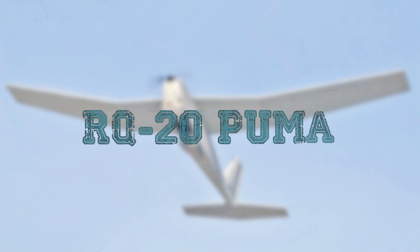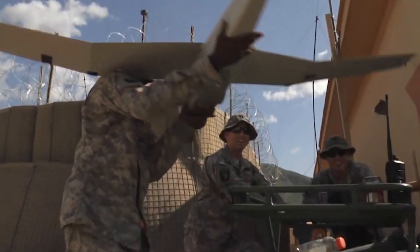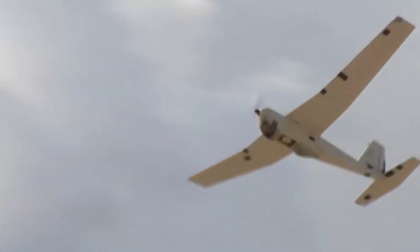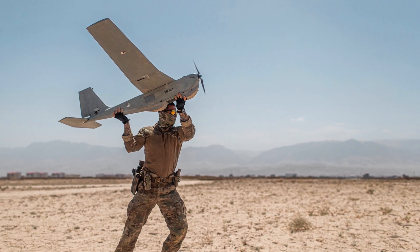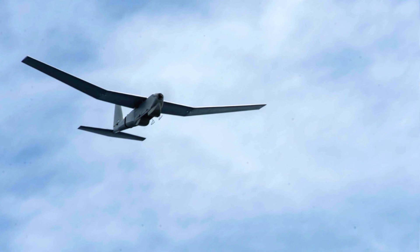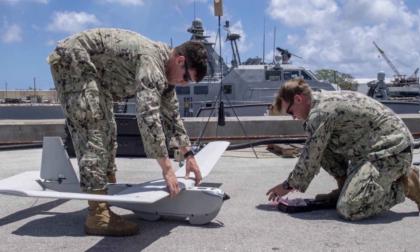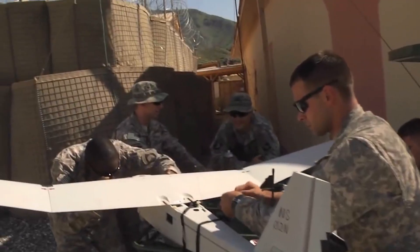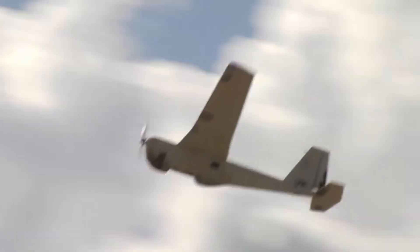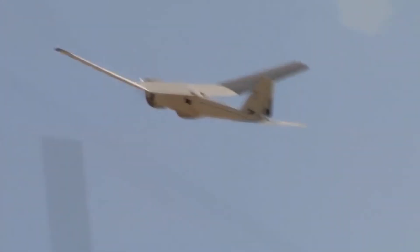RQ-20 Puma. The RQ-20 Puma light unmanned aerial vehicle was developed by the American company AeroVironman. Its first flight took place in 2007. It is a small reconnaissance aerial vehicle which can be launched just from the hand. It is able to fly under the control of the operator or navigate on its own by using GPS navigation. The flight time of the UAV is more than nine hours. The Puma can carry four surveillance cameras, including two optical cameras and two infrared cameras. The drone is designed so that it takes only a few minutes to prepare and is launched with a hand throw. The large wingspan and smart design allow this device with the propeller in the nose section to take off even when there is no wind at all.